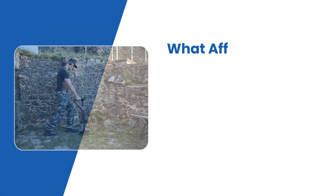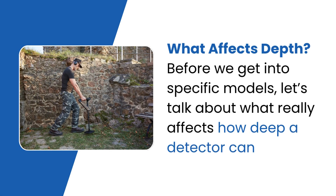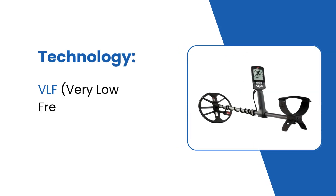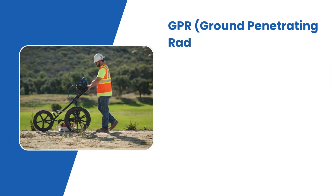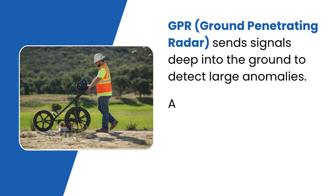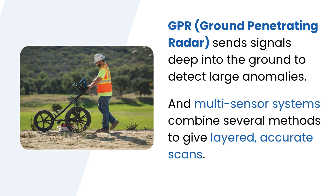What affects depth? Before we get into specific models, let's talk about what really affects how deep a detector can go. Technology: VLF, very low frequency, is great for small, shallow items. GPR, ground-penetrating radar, sends signals deep into the ground to detect large anomalies. And multi-sensor systems combine several methods to give layered, accurate scans.